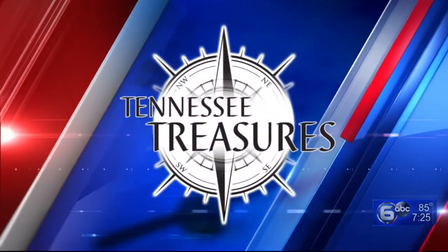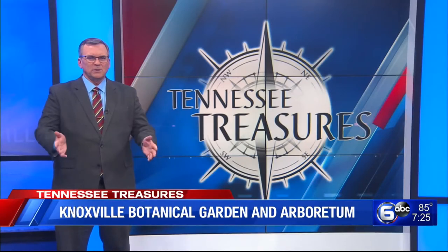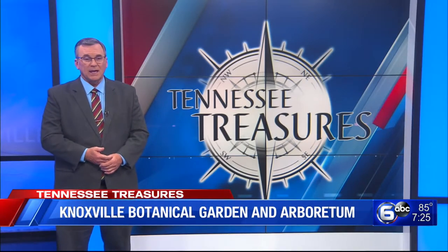If you're looking for a place to maybe escape for a moment, then tonight's Tennessee Treasure is for you. The Knoxville Botanical Garden and Arboretum is worth checking out.